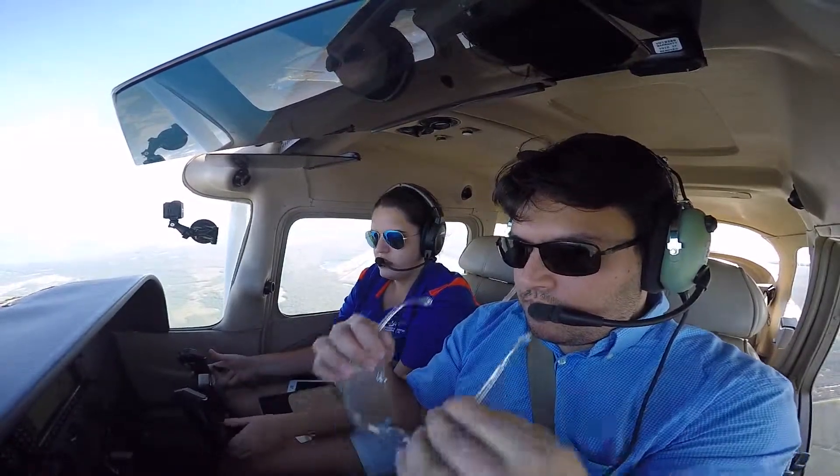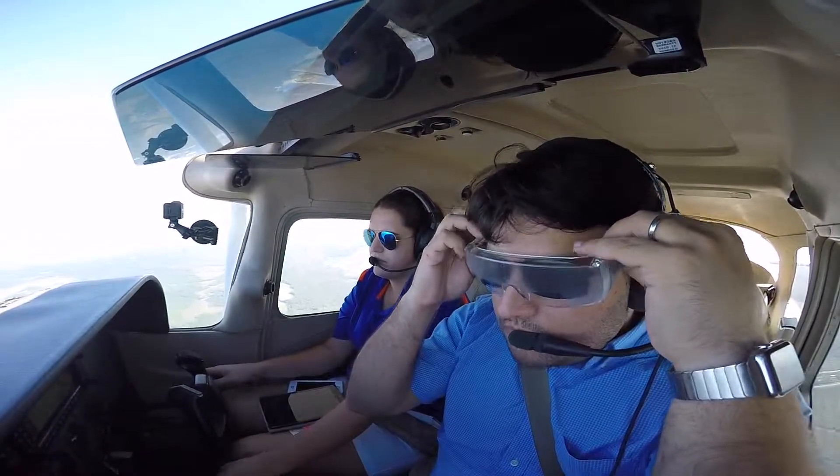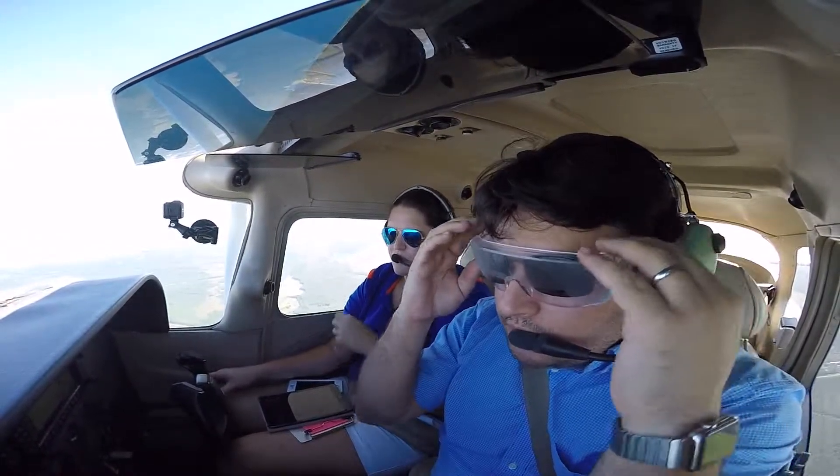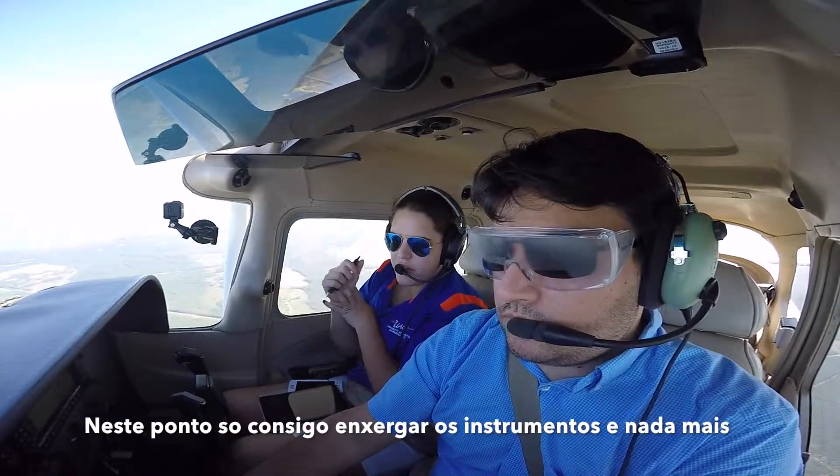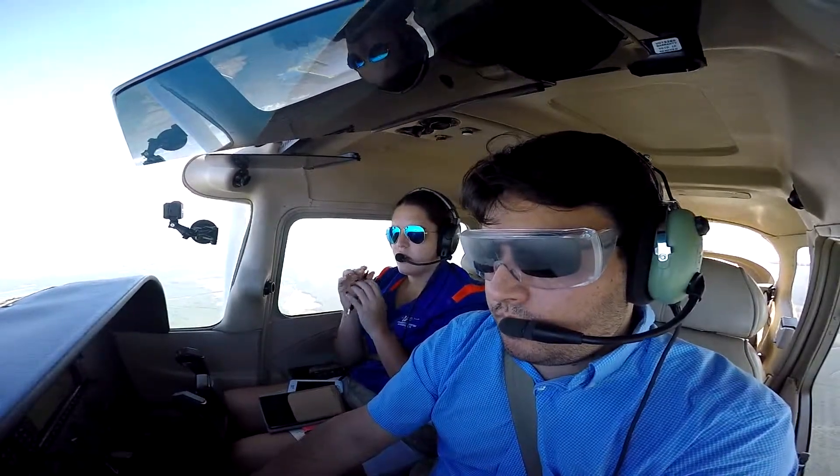All right, I have the controls — go ahead and follow Gulf. All right, so now continue what we're doing, track this GPS, and maintain 3,500 feet.